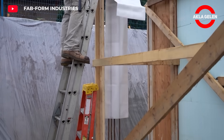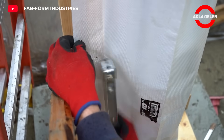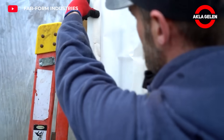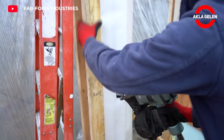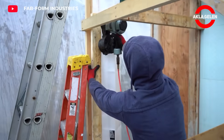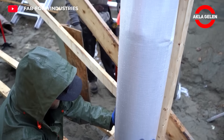FastTube is a special formwork system used to create concrete columns. This system can offer very practical and in some cases more economical solutions. It is also completely waterproof and can therefore be installed weeks in advance. It also significantly reduces labor costs.